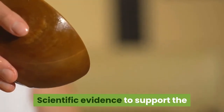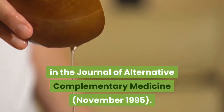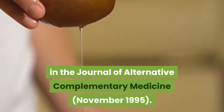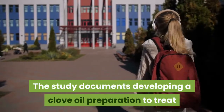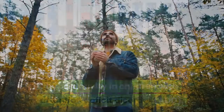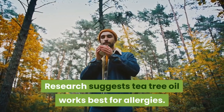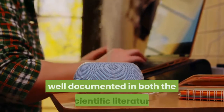Scientific evidence to support the efficacy of aromatherapy has been published in the Journal of Alternative and Complementary Medicine, November 1995. The study documents developing a clove oil preparation to treat hyperactivity in children with attention deficit disorder. Research also suggests that tea tree oil works best for allergies.